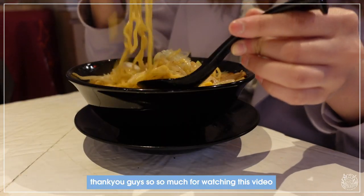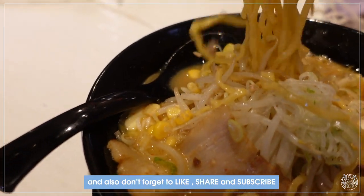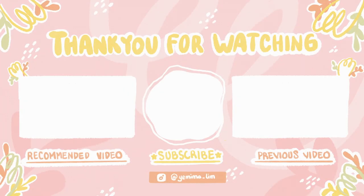Anyway, thank you guys so much for watching this video. I hope you enjoyed my journey. Don't forget to like, share, and subscribe to see more videos like this. I'll see you again next time — bye!